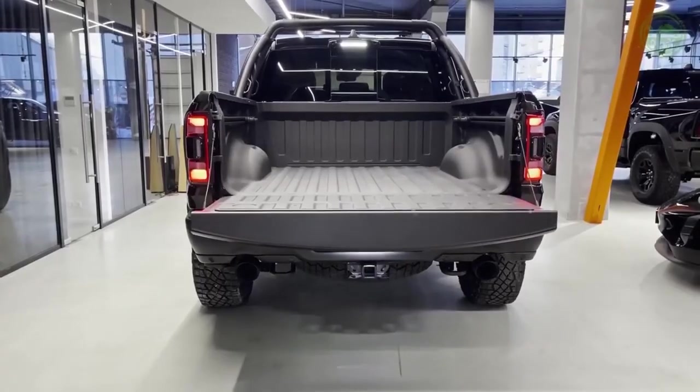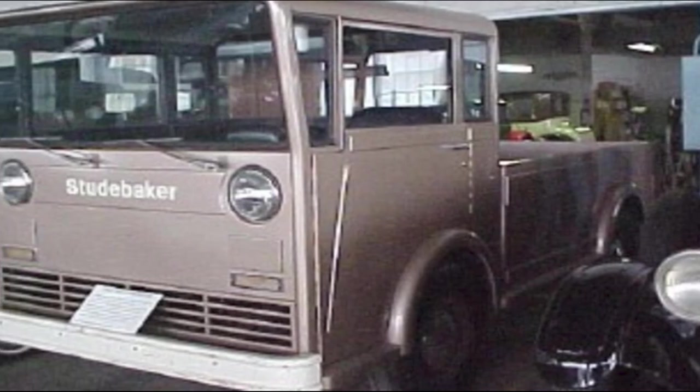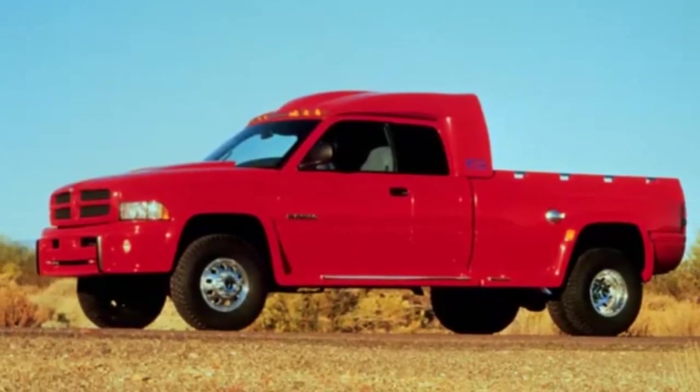So buckle up and join us as we explore the fascinating tales behind the 1996 Dodge T-Rex, the 1963 Studebaker Westinghouse pickup truck, and the 1998 Dodge Big Red Truck. Let's get started!